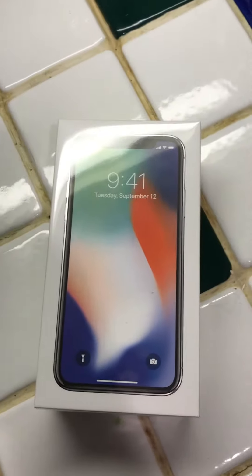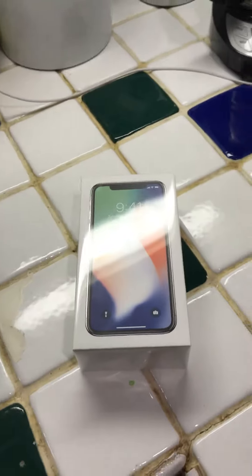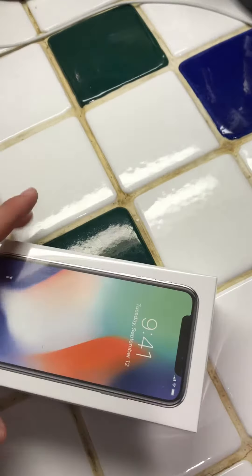Hey guys. This is my unboxing video — the iPhone 10. Alright, this is what I got: 64 gigabyte.